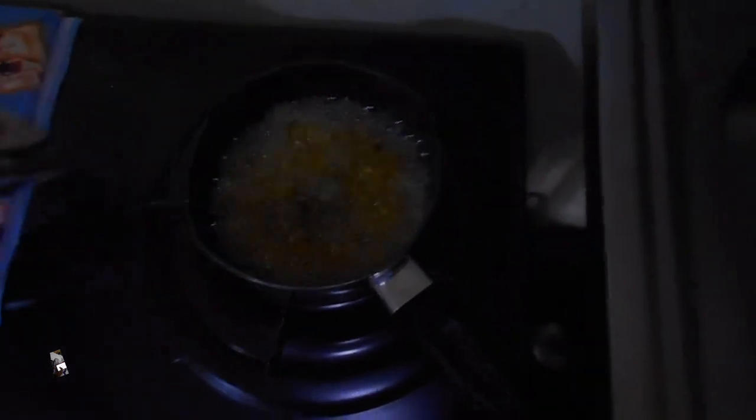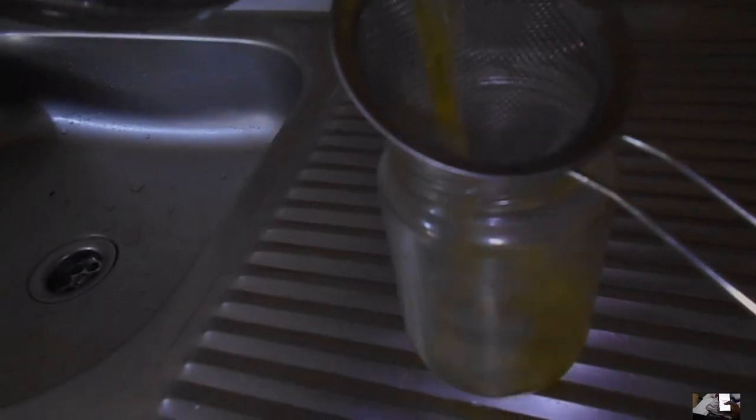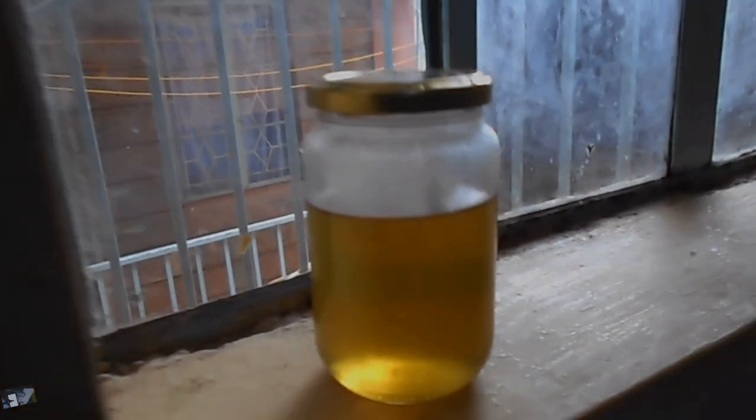Fenugreek helps in strengthening hair roots and boosting stronger hair growth. It also prevents premature graying of your hair. The rich content of iron and potassium present in fenugreek helps you deal with premature graying problems efficiently. Fenugreek balances the deficit of minerals required for sufficient melanin production in your hair follicles, which gives the dark color to your hair.